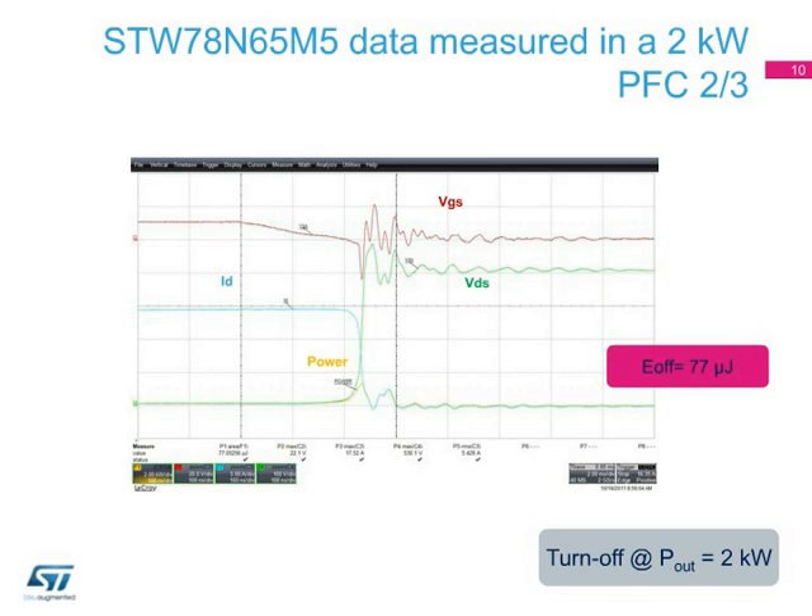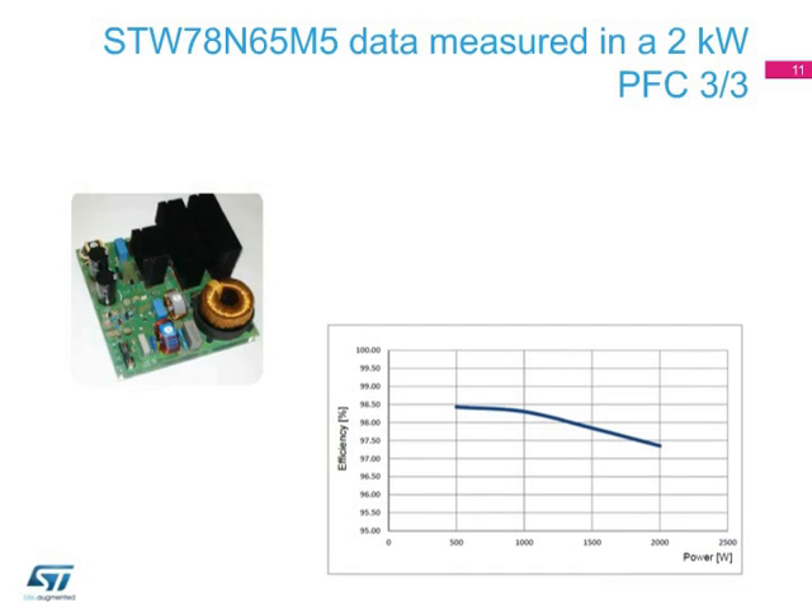This enables operation at higher frequencies, which in turn allows the size of passive components to be reduced for more compact, cost-effective, and efficient designs. In the following test, the operating switching efficiency is as high as 100 kHz. By using the STW78N65M5 in the 2-kilowatt PFC, a very high efficiency can be achieved over the full power range.